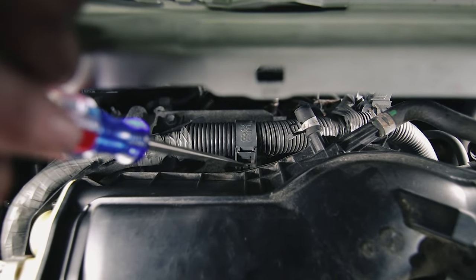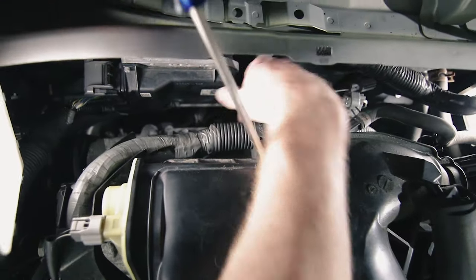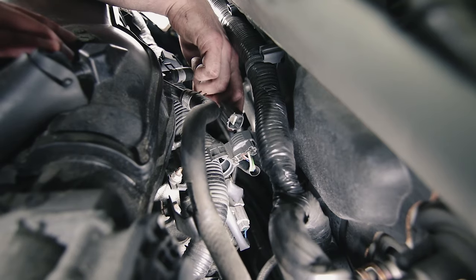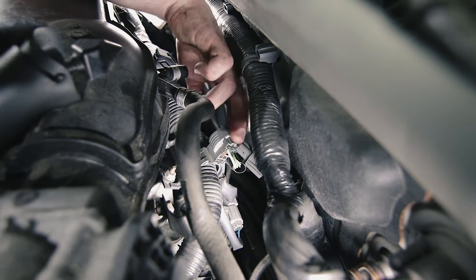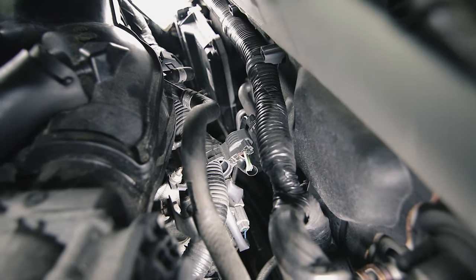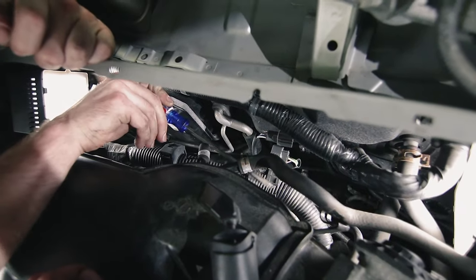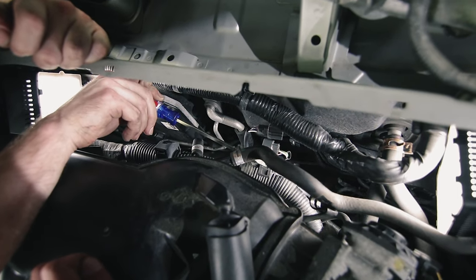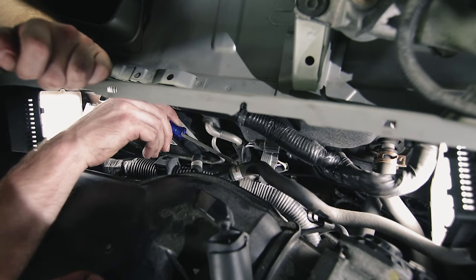There's the plastic clip holding the wire loom in place — we got that released. Here's another harness. There is a tab right on top: press that in and pull the plug out. Then use a screwdriver to slip under and release the clip holding the wire in. Instead of removing the entire clip with the wire, we just lift up this part so the wire is loose and we can access all those coil packs.